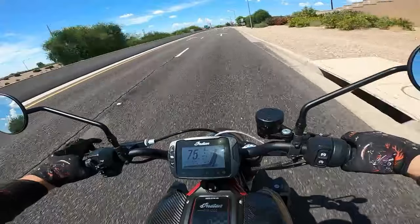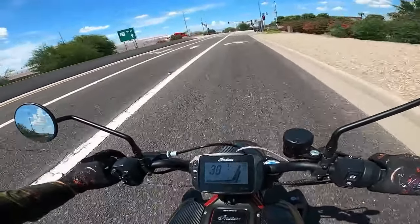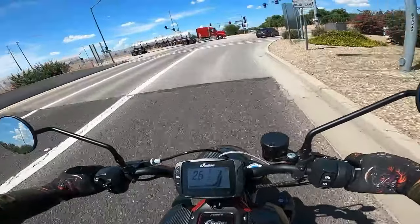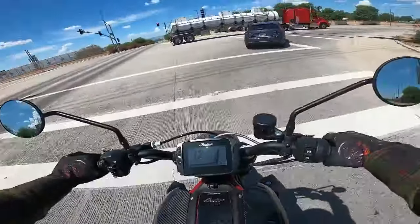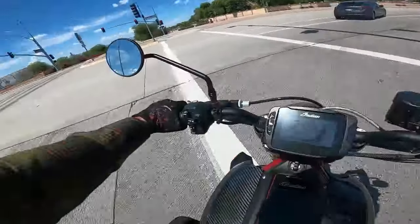Oh my gosh — holy crap! I put it back into sport mode just to play around a little, and this bike has like a rocket mode. Once you hit a certain RPM, it's just — BAM! It's insane.